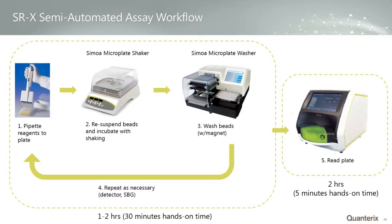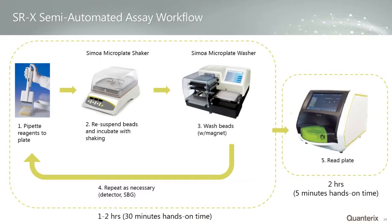After placing the plate on the shaker, it resuspends beads and allows protein molecules to distribute across them. They're then placed on the washer, which pellets the beads, removes the sample, and washes the beads. These cycles repeat for detection antibody, enzyme, and washing steps. With our standard assays, this process takes about an hour — some longer assays take about two hours — with about 30 minutes of hands-on time. Once complete, the plate is transferred onto the instrument. A 96-well plate is read in two hours, making total assay time typically about three hours.